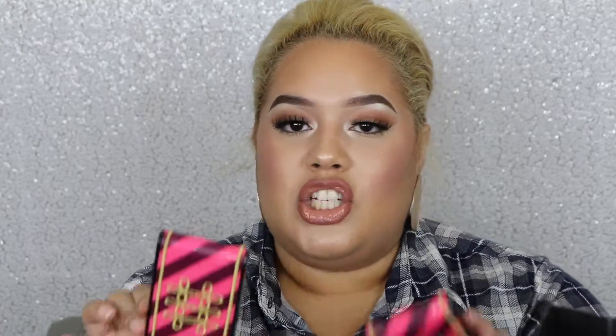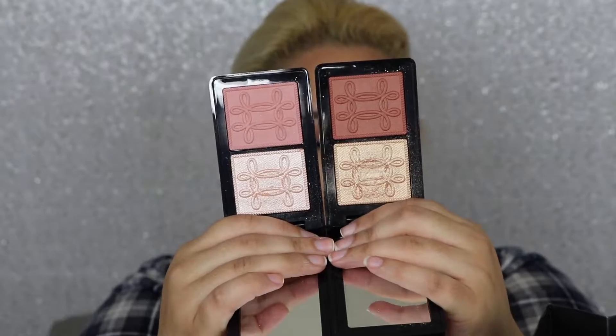MAC came out with their Nutcracker collection and I only purchased two things. The first two things I'm going to show you are the Nutcracker Sweet Copper Face Compact and the Nutcracker Sweet Peach Face Compact. These are compacts that come with a highlight and a blush. The Sweet Peach has the Extra Dimension highlight in Tutu and the Extra Dimension Blush in At Dusk. The Sweet Copper compact has Whisper of Gilt skin finish as the highlight and the Extra Dimension Blush in Pleasure Model.